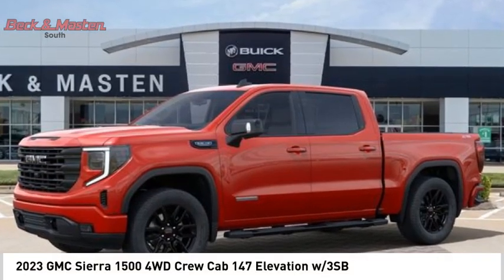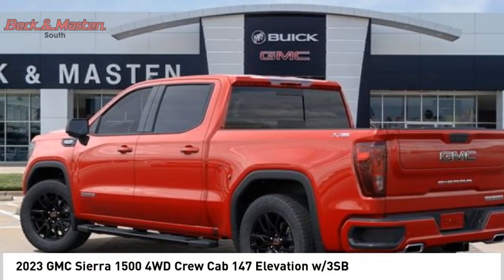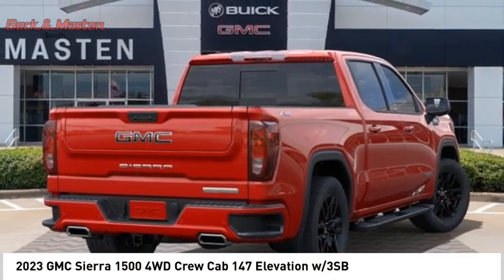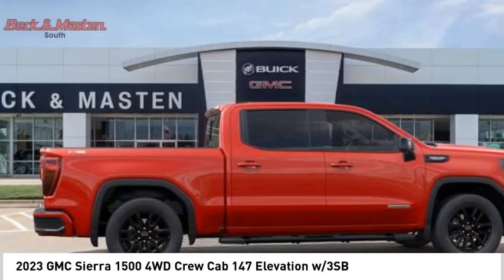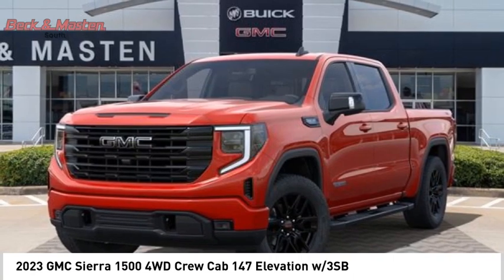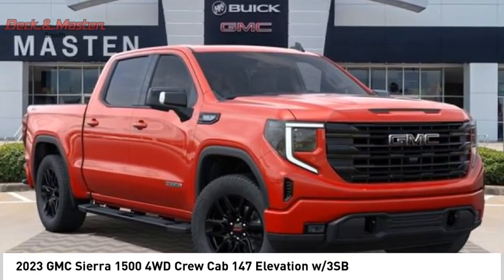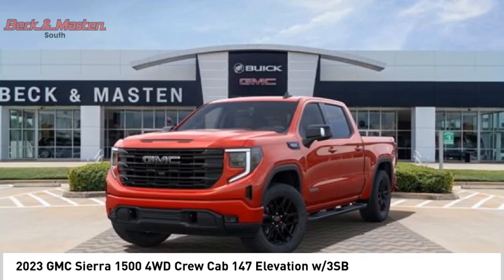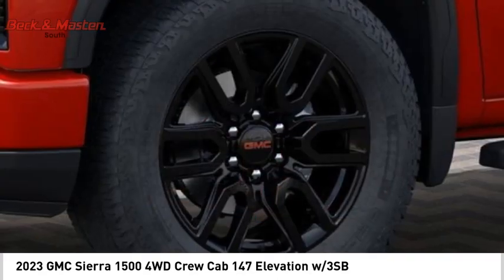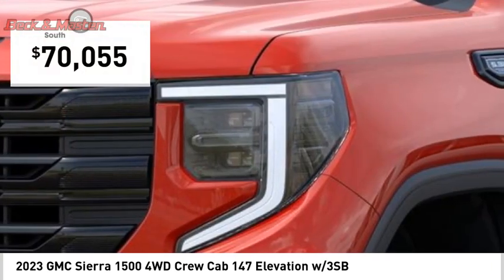We are pleased to show you the 2023 Sierra 1500. The GMC Sierra is a full size pickup with all the functionality you could expect. With multiple trim levels, the GMC Sierra provides a wide range of features for you to enjoy. Power and advanced technology can both be found in this fantastic truck, and it is priced below $75,000.